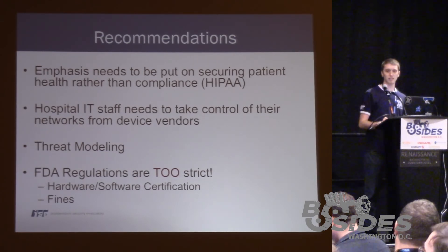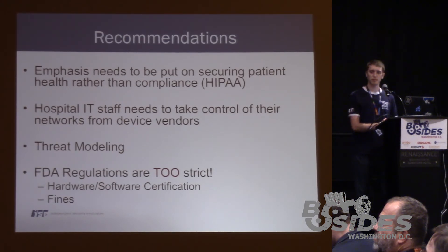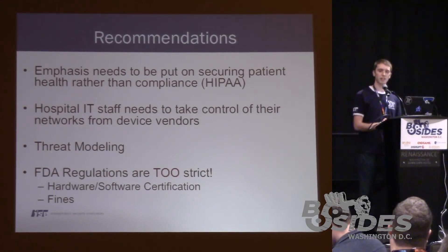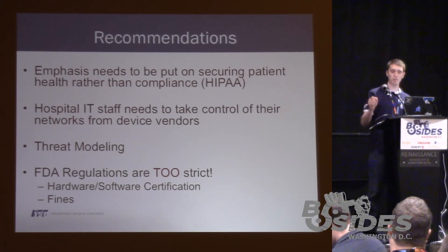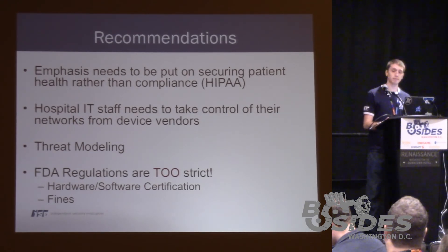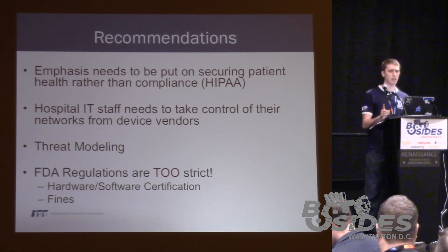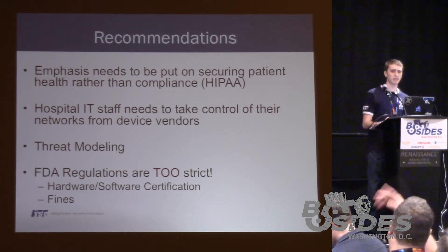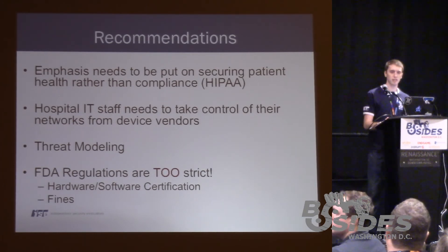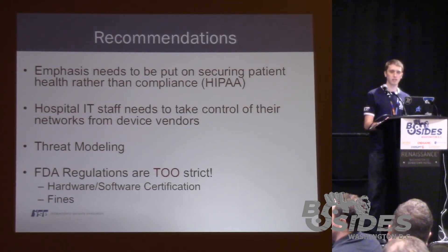Audience mentions the new FDA cybersecurity standards and a first device going through the new process. I'm not familiar with that. If you have more information on that, I'd actually like to talk to you about it. You might want to look up iamthecavalry.org — you'll get a wealth of information.